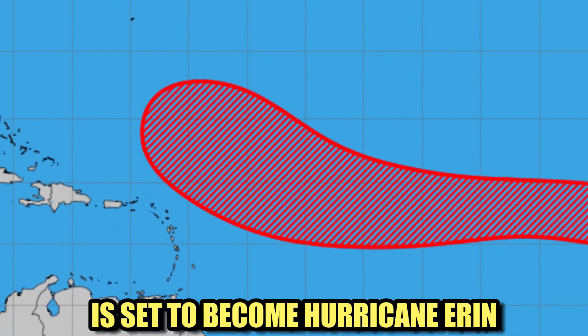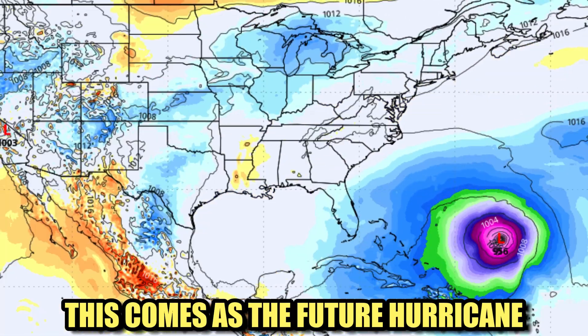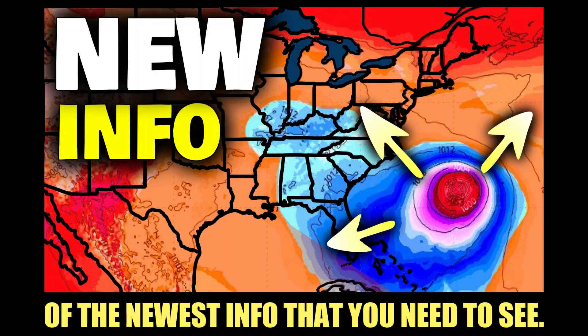This area to watch in the Atlantic is set to become Hurricane Aaron faster than expected. This comes as the future hurricane will be on a path towards the United States into next week. There are many model scenarios on what could happen beyond that point, and this video will break down all of the newest info that you need to see.